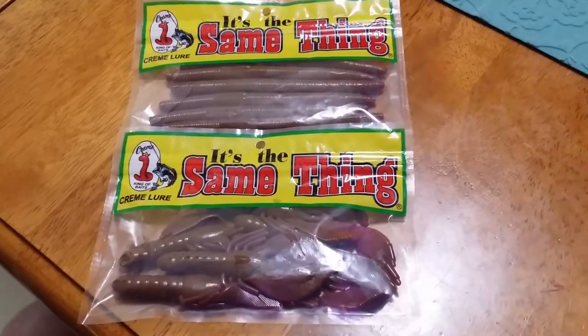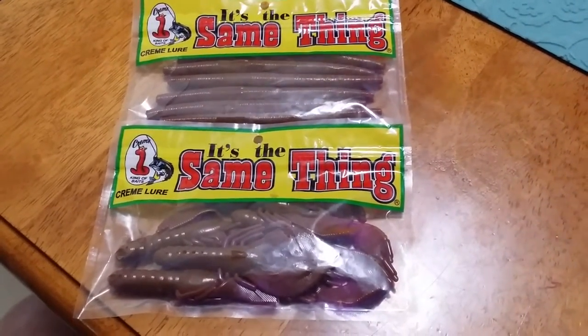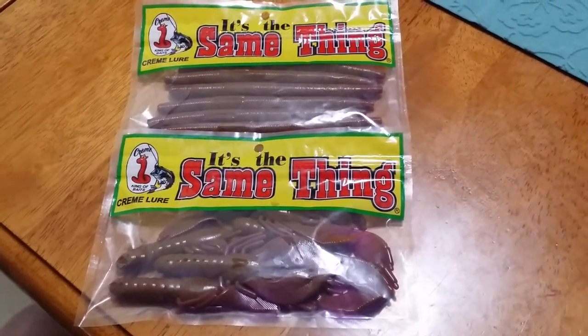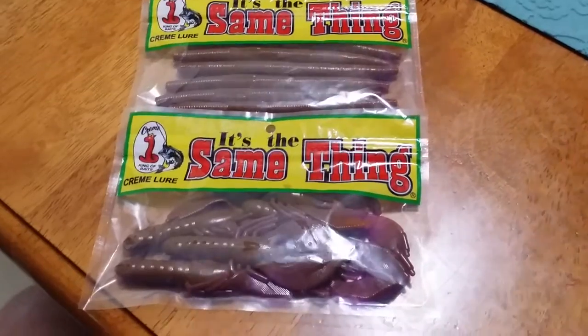Hey guys, it looks like sprayed grass and hard candy are no longer my favorite color. Cream Lures has come out with this new color called Chameleon.